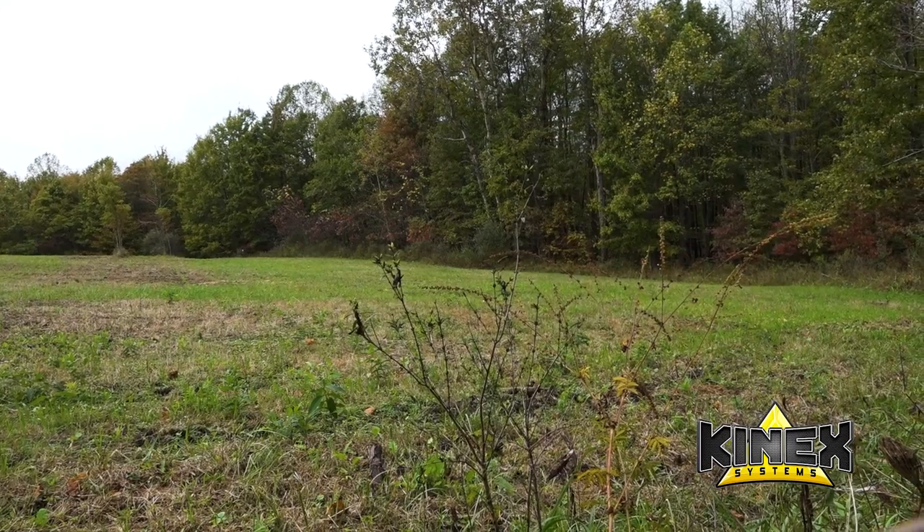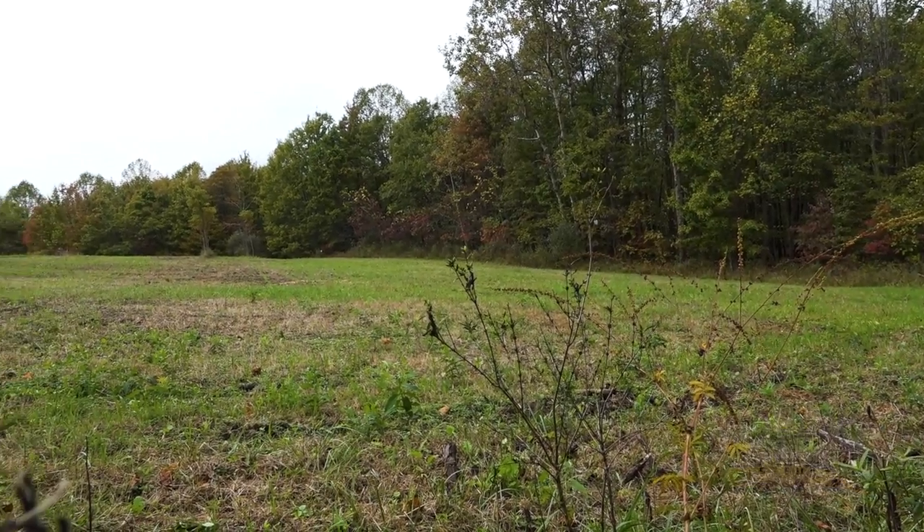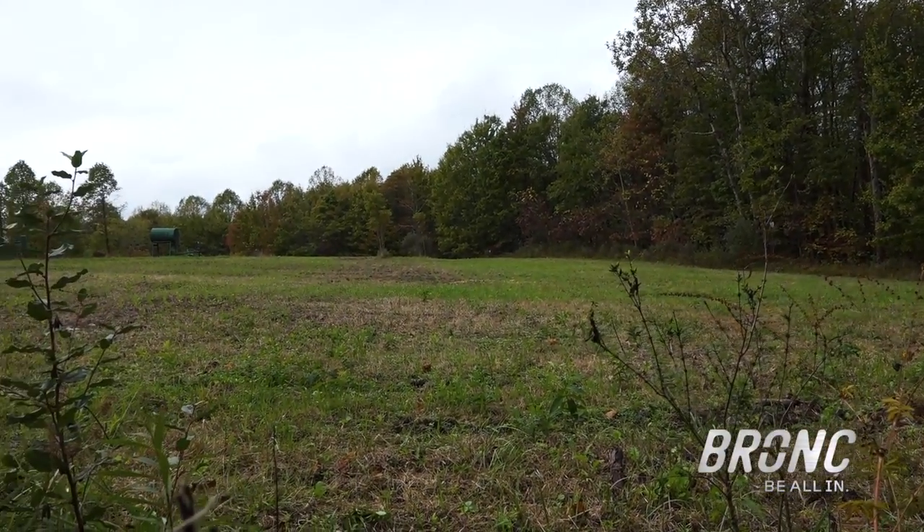Sitting in that blind with this young man, you start to learn a lot of things about a guy. He's a pretty comical fella — a very loving young man, and a little bit impatient. Because he kept asking, where's the buck? Where's the buck? Where's the buck? Me and Javon are just laughing. But I'll be honest with you, I was starting to get a little bit nervous because the deer just were not moving like I had expected them to move on this plot.